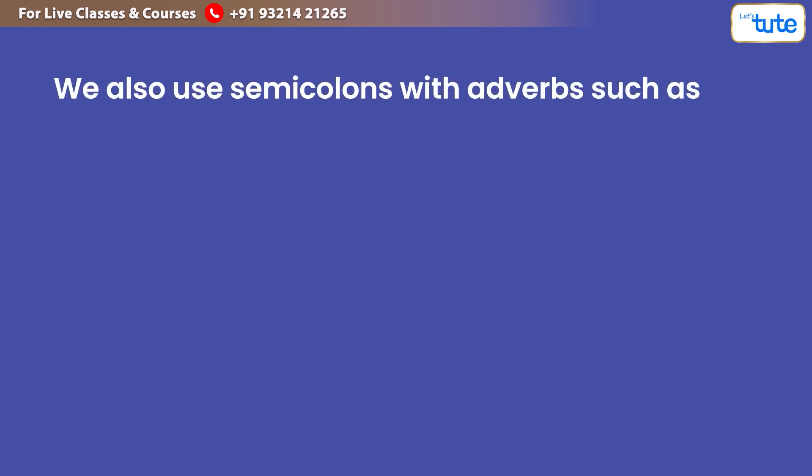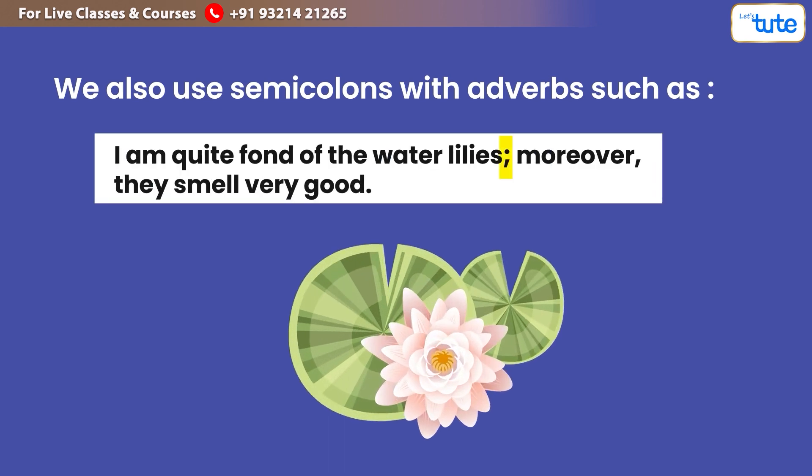We also use semicolons with adverbs. For example: 'I am quite fond of water lilies; moreover, they smell very good.'